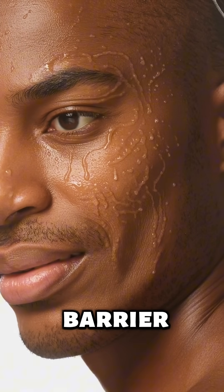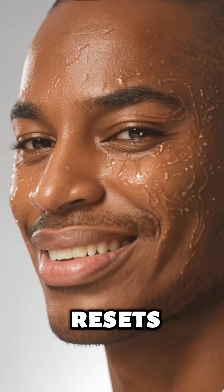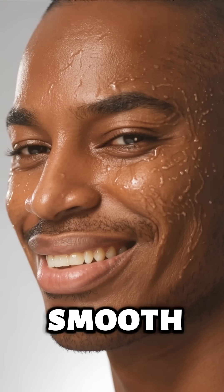A few hours later, your barrier starts to rebuild. Moisture returns, the outer layer thickens, and everything resets — just to make you look smooth again.